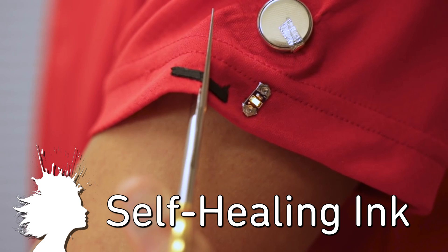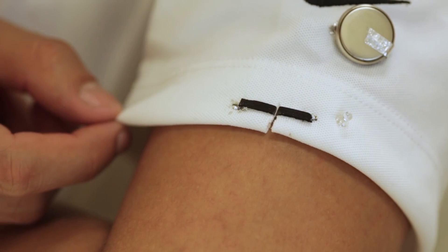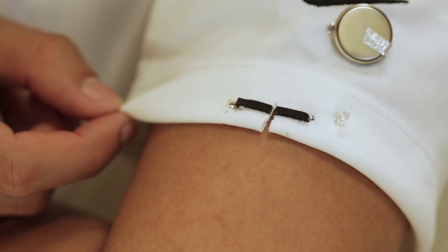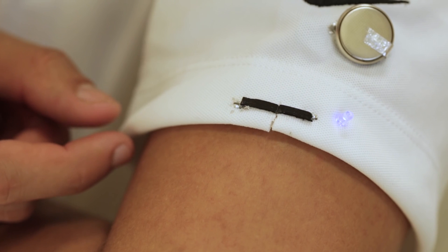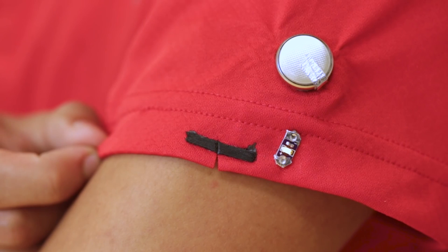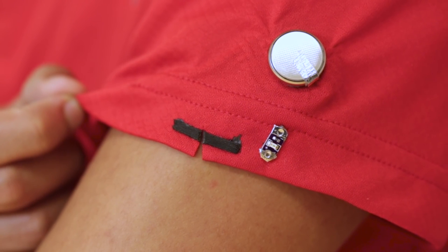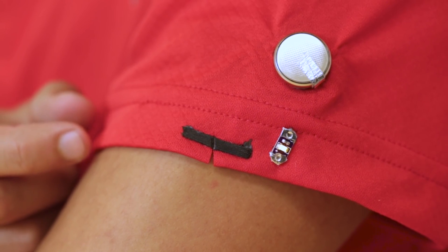A new magnetic ink prints self-healing devices. Microparticles organized by a magnetic field become attracted to one another in the event of a tear, allowing the device to heal itself. The repair can occur with a tear up to 3mm, which is a record in self-healing systems. The magnetic ink could be used to create self-healing batteries and wearable electrical circuits.